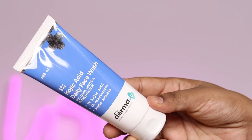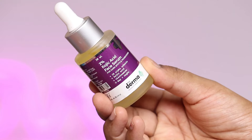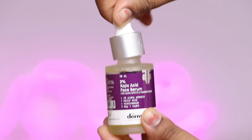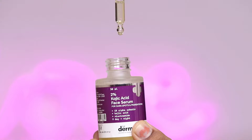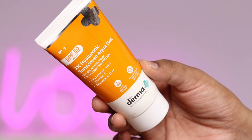The first product is the Dermaco 1% Kojic Acid Daily Face Wash, which is best for dark spots and pigmentation. The second product is the Dermaco 2% Kojic Acid Face Serum for dark spots and pigmentation. The third product is the Dermaco 1% Hyaluronic Sunscreen Aqua Gel, with SPF 50 broad spectrum and blue light protection.